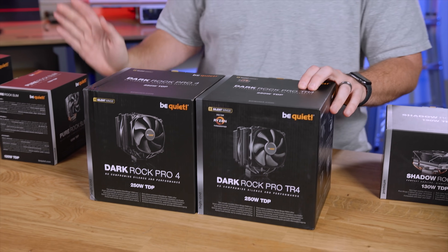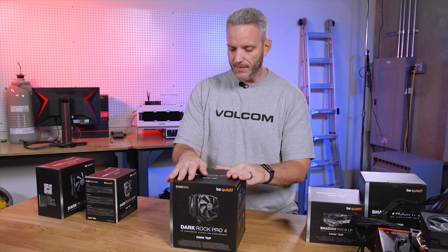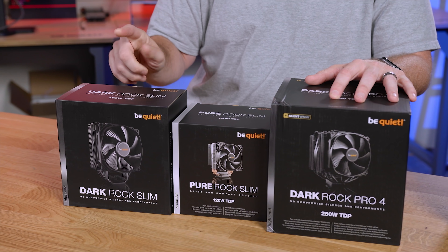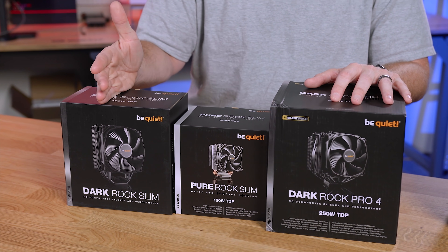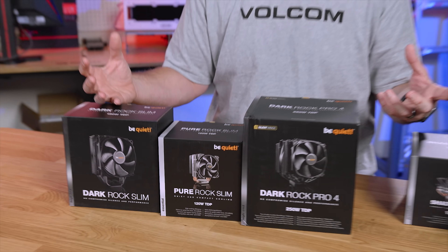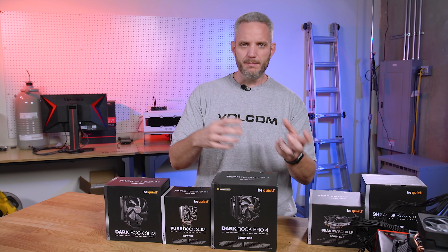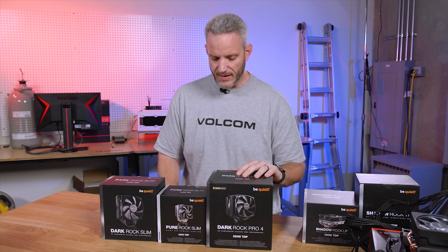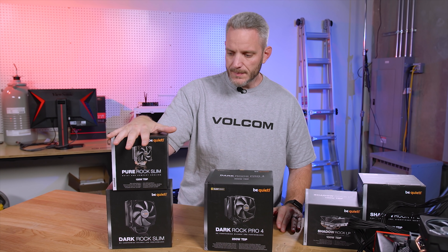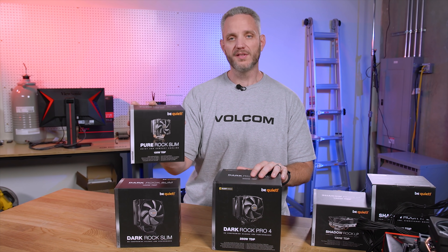Moving to our standard tower-style coolers, there are a lot of different variants. They've got a TR4 edition and a Dark Rock 4 Pro edition — we're setting the TR4 aside today since we're not using Threadripper. We've also got the Pure Rock Slim and the Dark Rock Slim. From CES this year, the Dark Rock Slim was kind of my favorite cooler on the table because it's all blacked out. It's got a black coating on the pipes and fins, and they've done a lot of in-house testing to make sure that coating isn't insulating any of the heat — I believe it's actually a Teflon layer giving you great temperature transfer, whereas paint and powder coating can actually insulate the heat.